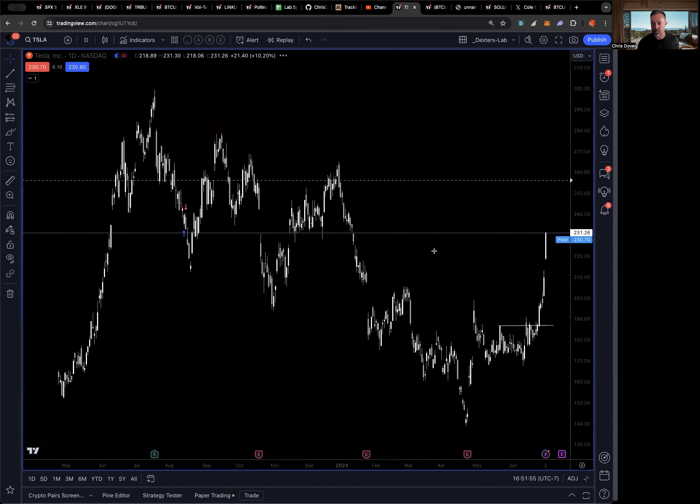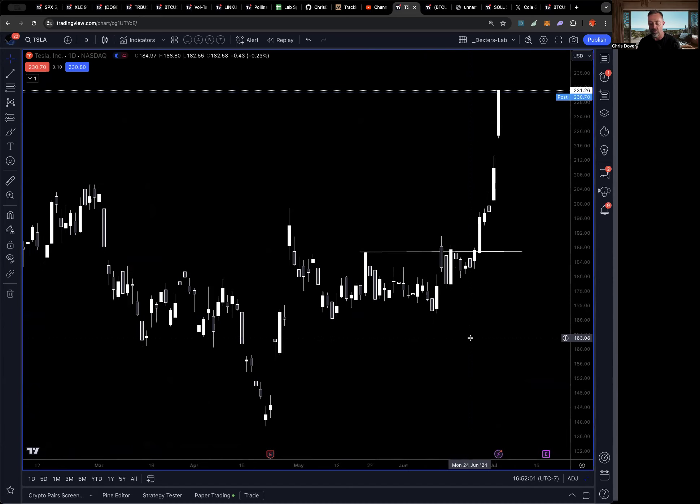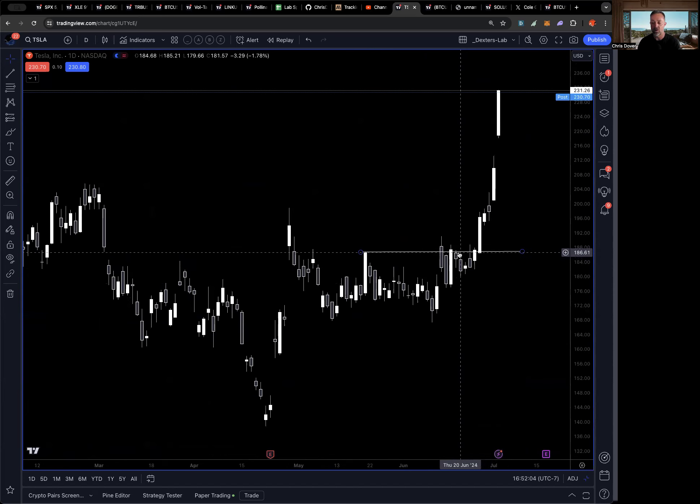In yesterday's email and video I put out our trade on Tesla, and I'm just going to update where we are right now. We got in last week in the trading lab around 186 to 188. We went out and bought the calls based on the breakout retest — that up move, down, and then that retest. We got in around 188, currently trading at 230, so about 42 points higher, which is about 180% on the calls we bought.